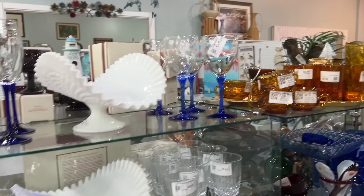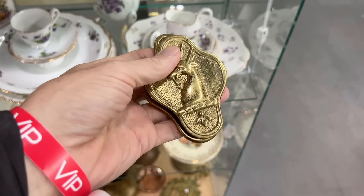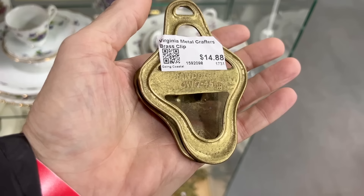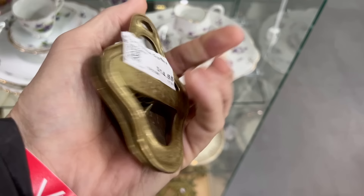Now that brass is really popular, I think it's worth showing these pieces — mainly for the mark on the back. This is by Virginia Metal Crafters, the VM mark on the right side. They did a lot of things for Colonial Williamsburg and other reproductions of older pieces, as well as their own original designs. They started doing them, I believe, in the 1950s, and you see pieces all the way through the 1970s. This piece is $14.88.